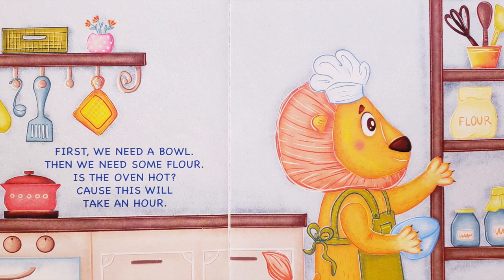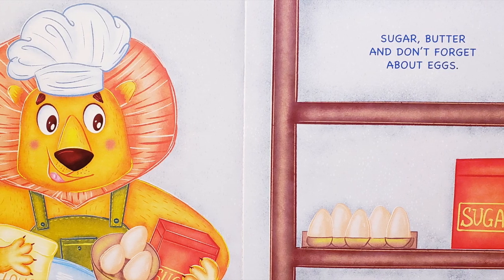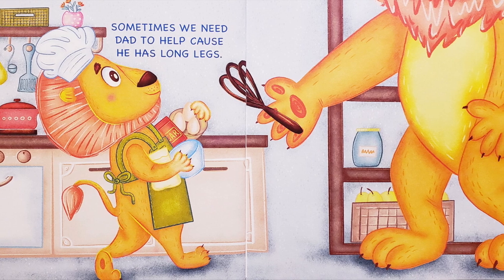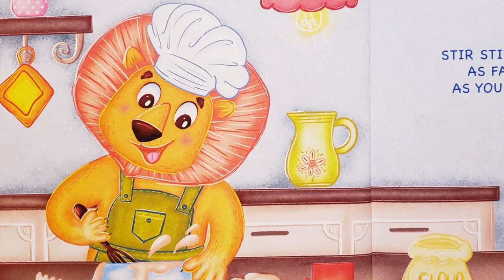Is the oven hot? Because this will take an hour. Sugar, butter, and don't forget about eggs. Sometimes we need dad to help because he has long legs.